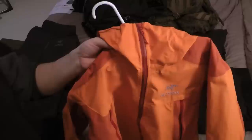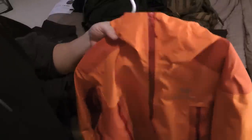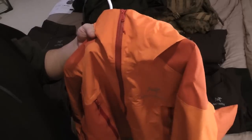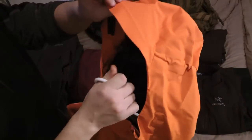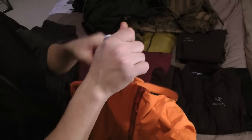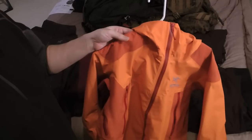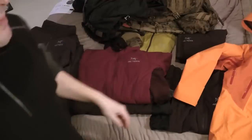This is an Alpha SL Hybrid. So technical super light, and hybrid because most super light stuff is going to be all Gore-Tex pack light. This one's Gore-Tex pack light on almost all the body except the shoulders — panels on the shoulders and back — and the underarm gussets are Gore-Tex pro. So it's a much more durable Gore-Tex in the stress areas. They also put a bigger, more helmet-compatible hood on this one.